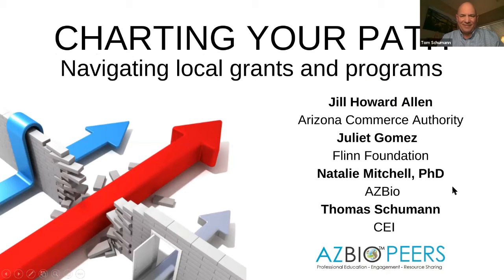Tom Schumann from CEI — the business incubator serving bioscience and medical device industries in Phoenix — explains that CEI helps companies move through the commercialization process and develop a funding strategy to get to market within two to three years. He emphasizes that all programs mentioned by Natalie, Juliet, and Jill are ones CEI's clients should be taking advantage of, and notes that one client has participated in nearly all of them.